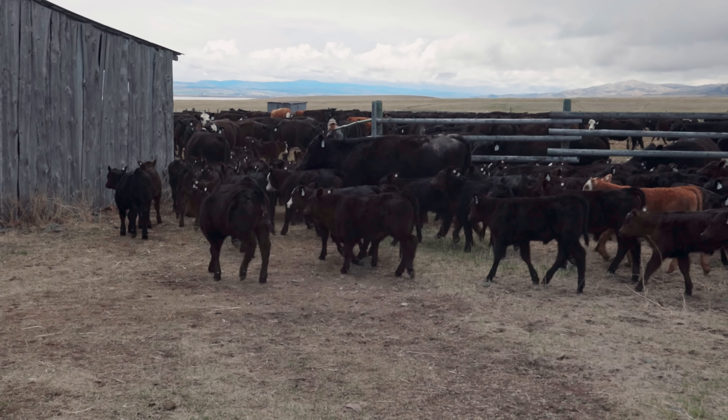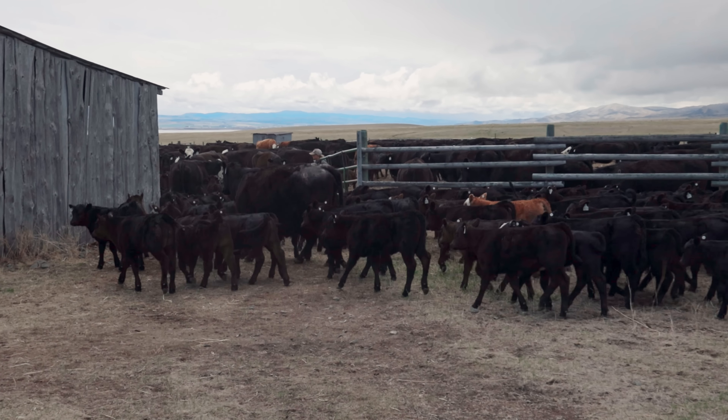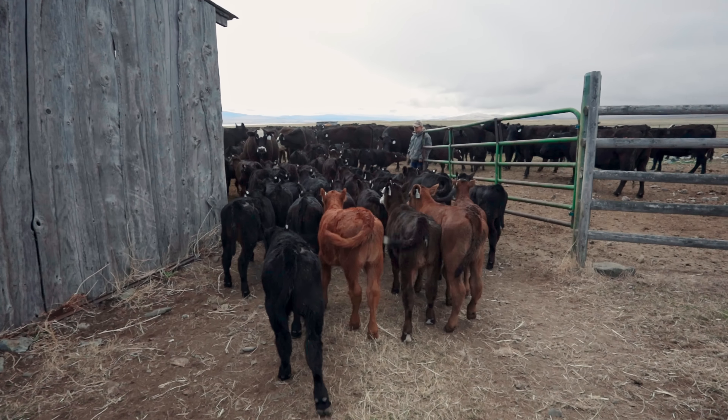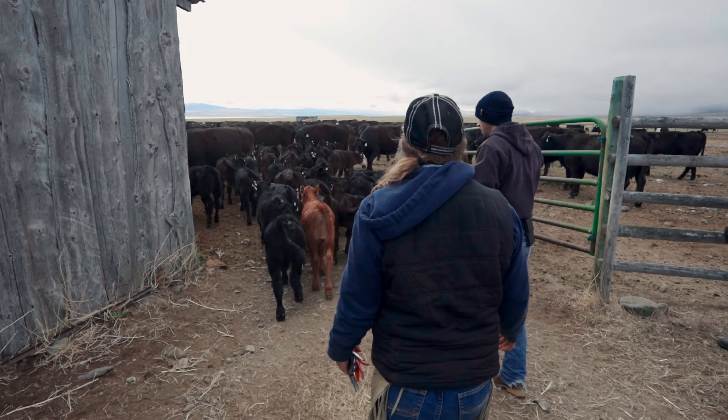All right, the calves have all been branded and vaccinated and taken care of. Now it's time for them to go back out with their mothers and pair back up again. Their day is over.